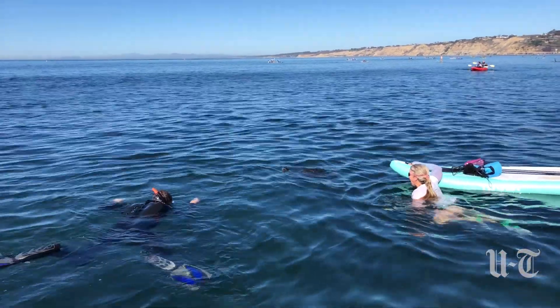My name is Megan Hanna and I am a marine biologist for the U.S. Navy, and in my off time I run the La Jolla Green Sea Turtle Citizen Science Project.